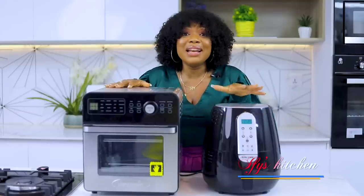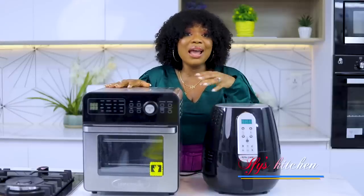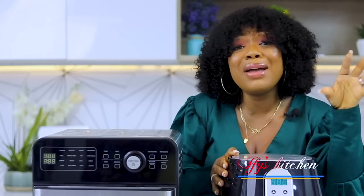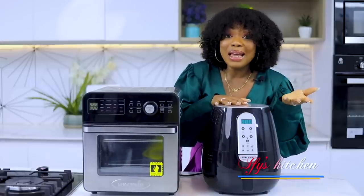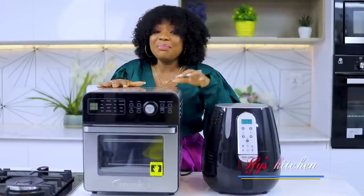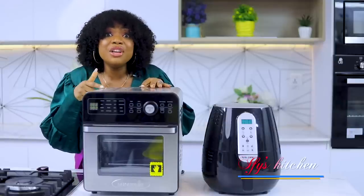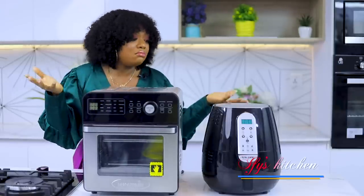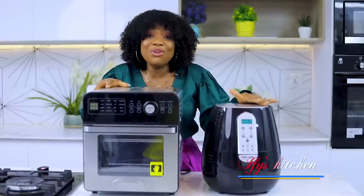Number thirteen on my list would be an air fryer. In this day and age of cooking and eating healthy, you want to use as little oil as possible — so this comes in really handy. You can just put whatever it is in your air fryer, set the time, and it does its work. I also have an air fryer oven, which does exactly the same thing but has many more functions: you can grill, bake, dehydrate, and make rotisserie chicken. I don't think I can do without my air fryer — put it on your list for a memorable kitchen experience.